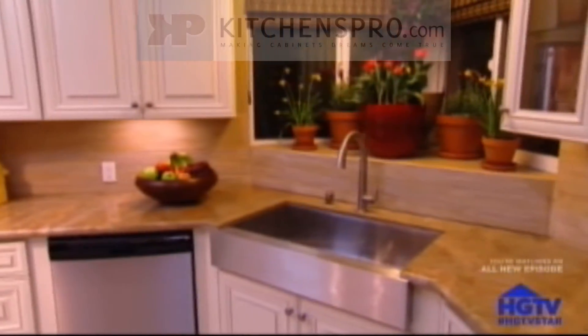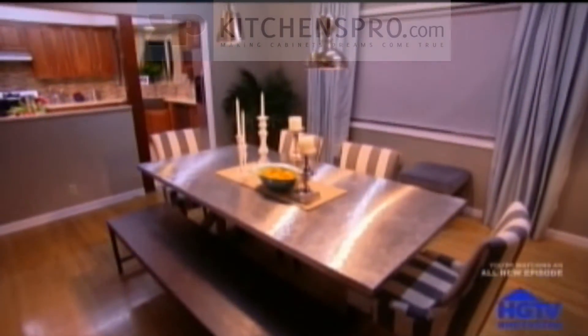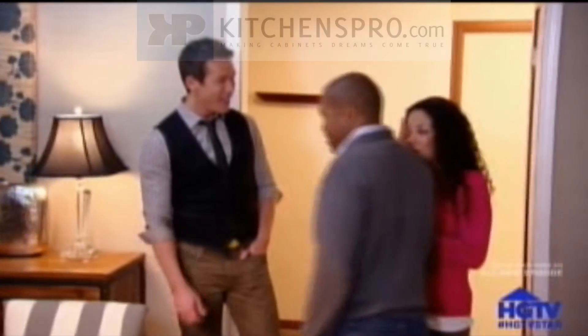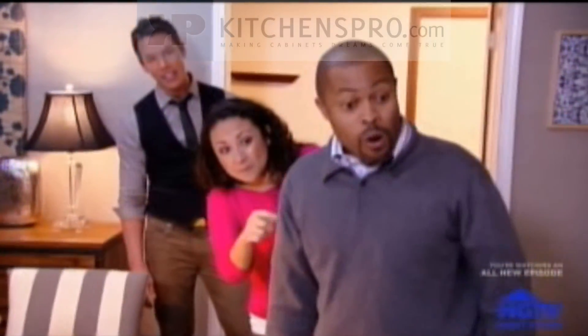Wow! That's it! Oh, my God! Ready to see the kitchen? Take a look. Wow! This is so pretty! Oh, my God! Oh, my goodness! I can't even believe this is my house! Look! This is phenomenal. Oh, my God, I love it! I love it!